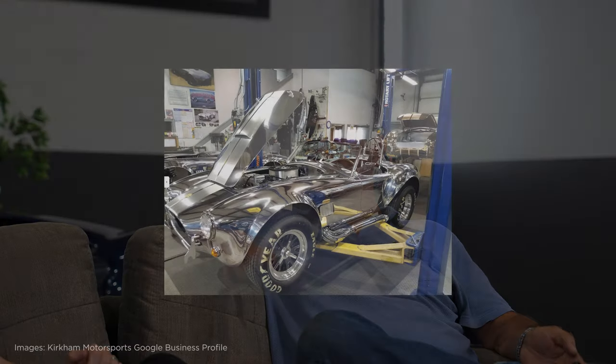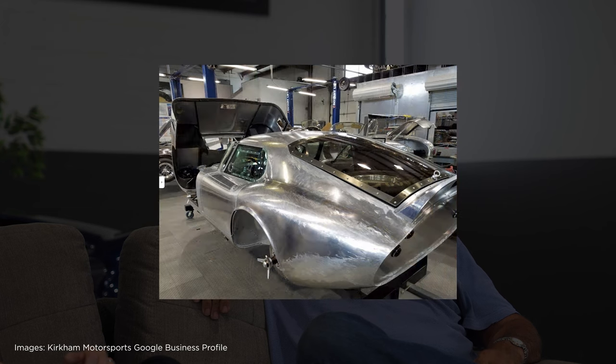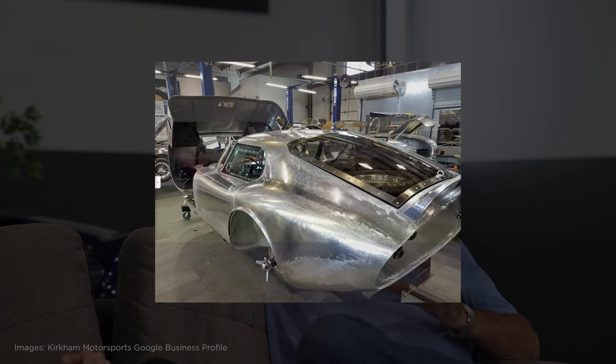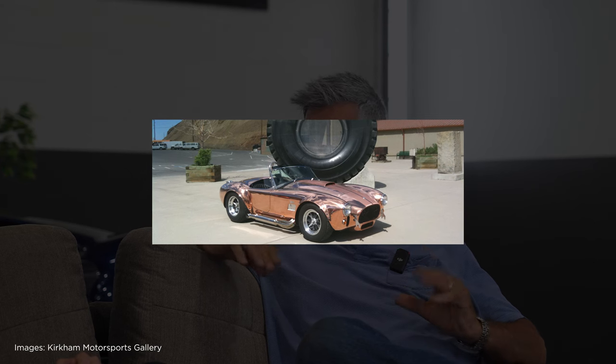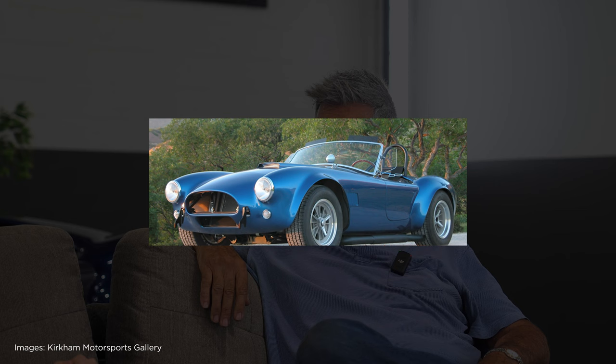David Kirkham, the president, also runs the CNC machining on the shop floor. So you'll see items on this like billet aluminium wishbones, stainless steel fuel tank. The attention to detail and the choice of materials is second to none. It's absolutely superb.